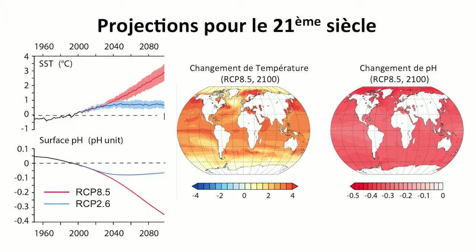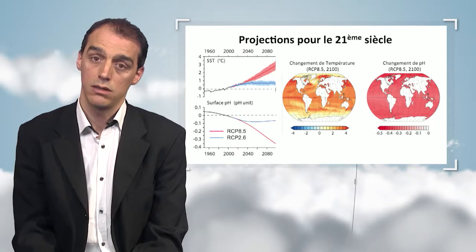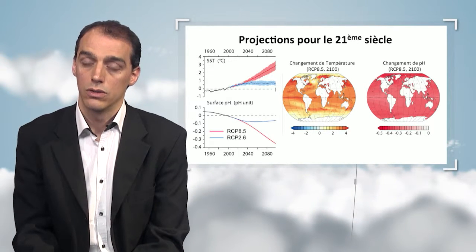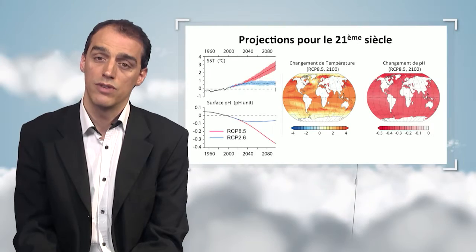The temperature increase plus the acidification over the next few decades will continue. Here we have two scenarios: RCP 8.5, where gas emissions continue to be rather high over the next few decades, and scenario 2.6, where emissions are contained and limited. In the 8.5 scenario, the average surface temperature in the ocean will be three degrees higher, whereas it's only a one-degree increase in scenario 2.6. Likewise, in the 8.5 scenario, the pH will continue decreasing in the surface layer of the ocean by up to four-tenths of a pH unit, whereas acidification will be limited in the lower scenario.